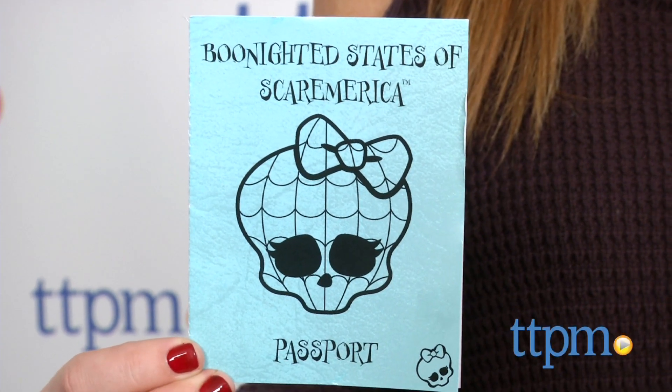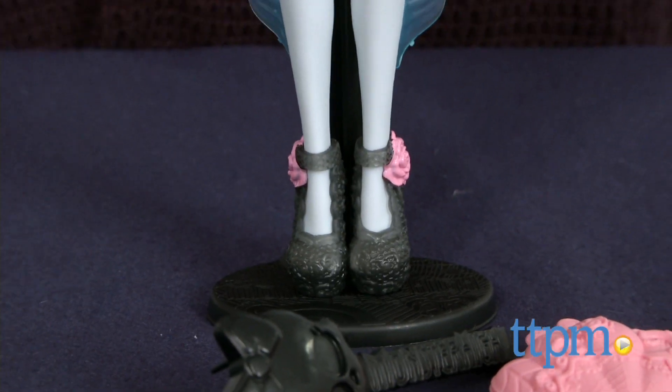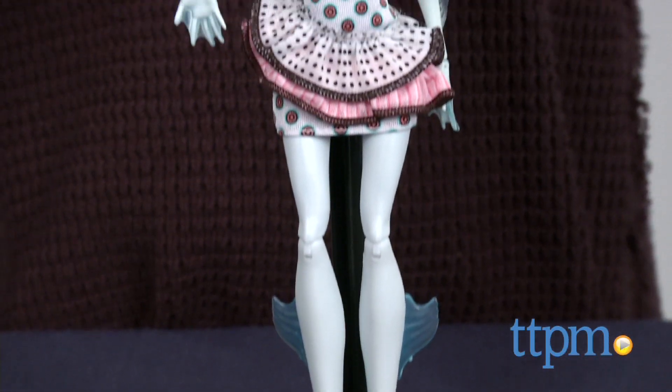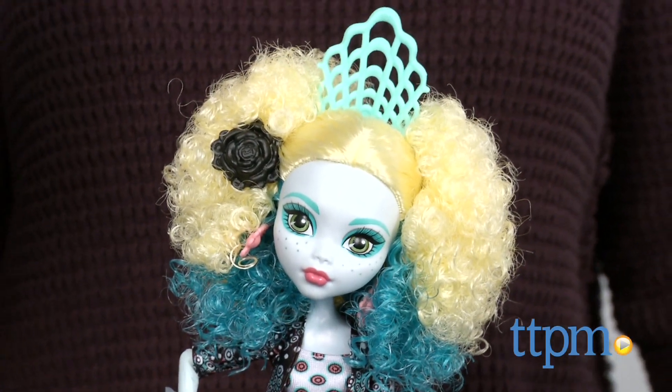This scare-mester, Monster High is participating in a Monster Exchange program that will bring some new students in and send others abroad. Heading overseas to Madrid is Laguna Blue. I'm Tammy with TTPM, here with the Monster Exchange Laguna Blue doll from Mattel.